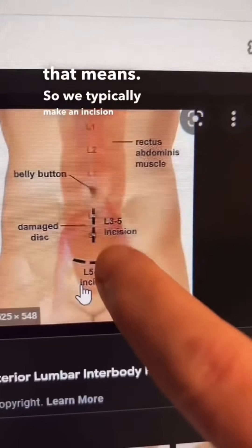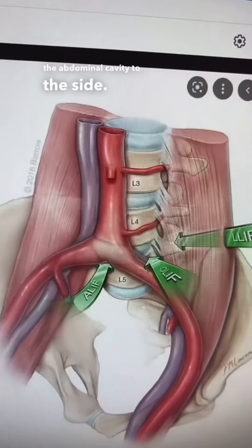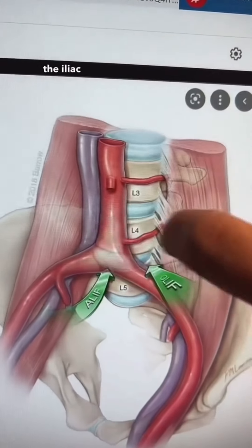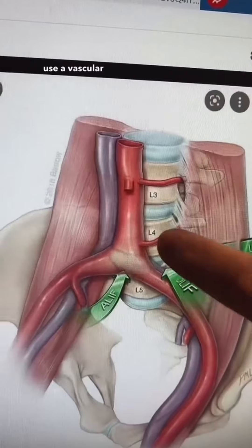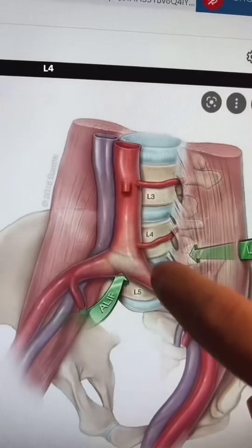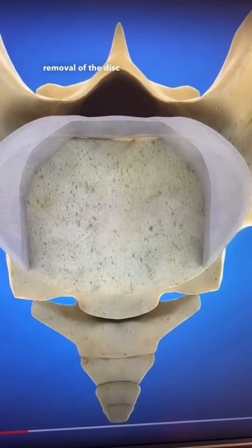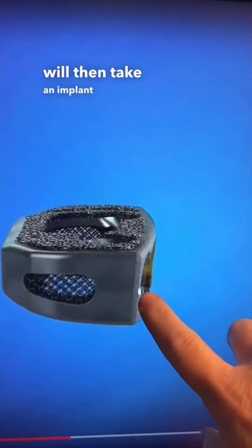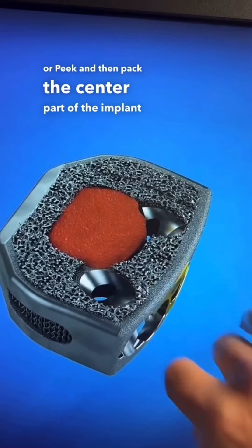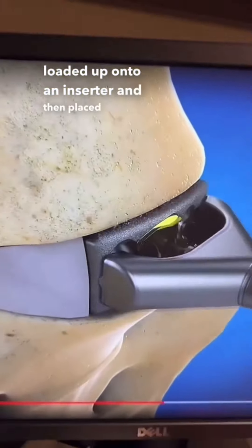We typically make an incision on the front part of the patient's belly, then retract the contents of the abdominal cavity to the side. This leaves us with the spine, with the aorta and the iliac vein in front of it. We typically use a vascular surgeon to help mobilize these vessels and move them to the side, which gives us access to the L4-L5 space. Here is an animation showing removal of the disc. After the disc is removed, you take an implant — which can be made of titanium or PEEK — and pack the center with bone graft. The implant is then loaded onto an inserter and placed into the disc space.